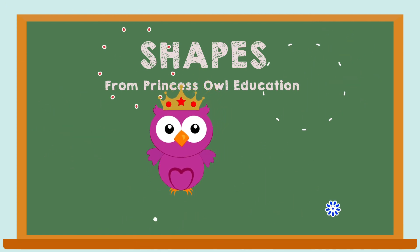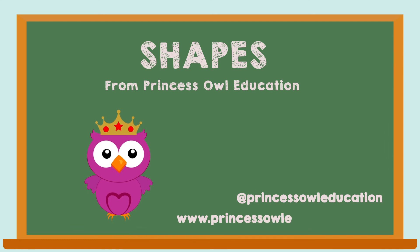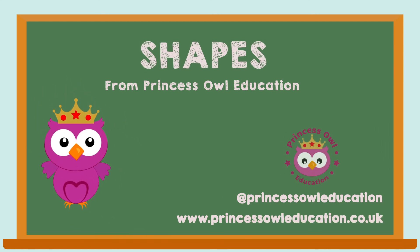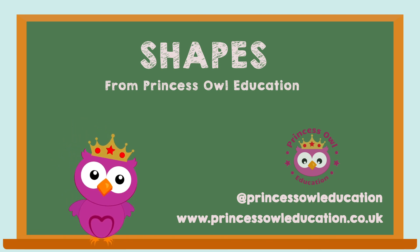Well done! Follow me on Instagram and Facebook. Subscribe to my channel and receive a notification when my next video is available. See you soon! Bye bye!